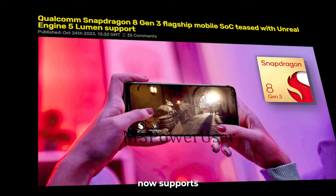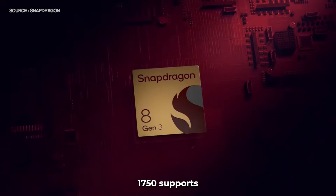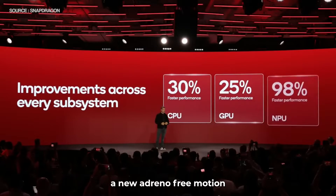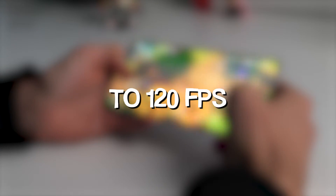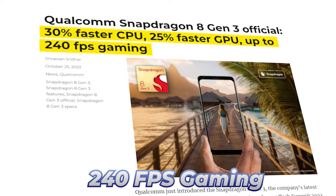The Snapdragon 8 Gen 3 now supports Unreal Engine 5 Lumen systems with global illumination. Additionally, the Adreno 750 supports hardware-accelerated ray tracing and has introduced a new Adreno Frame Motion Engine called AFME 2.0 to upscale 60 FPS graphics to 120 FPS in real-time, along with support for a 240Hz display for 240 FPS gaming.